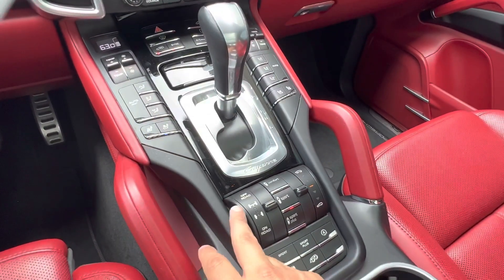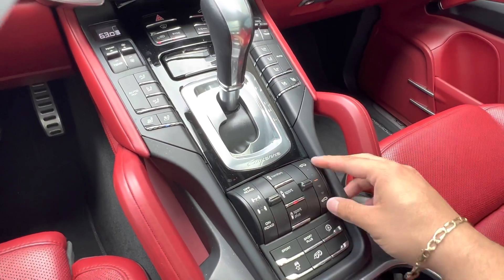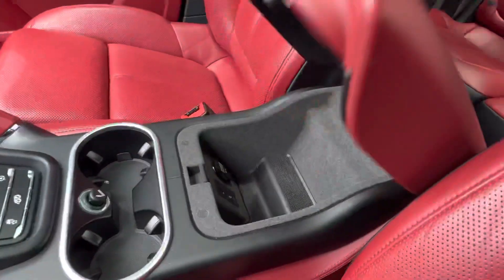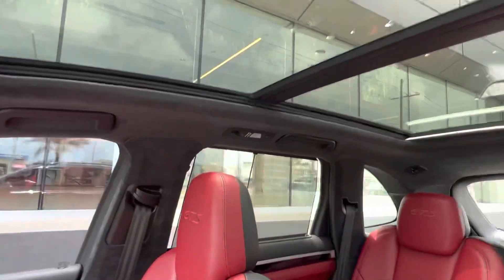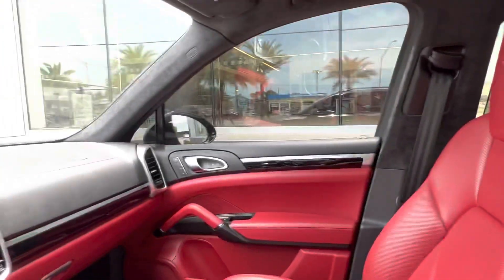We also have the Apple CarPlay capable touchscreen display and a plethora of controls including vent selection, heated and cooled seats, off-road or on-road mode, comfort, sport, or sport plus driving, and air suspension controls to lower or raise the vehicle. In the center console we have plenty of storage space with Apple CarPlay plug-ins and aux cord plug-ins.